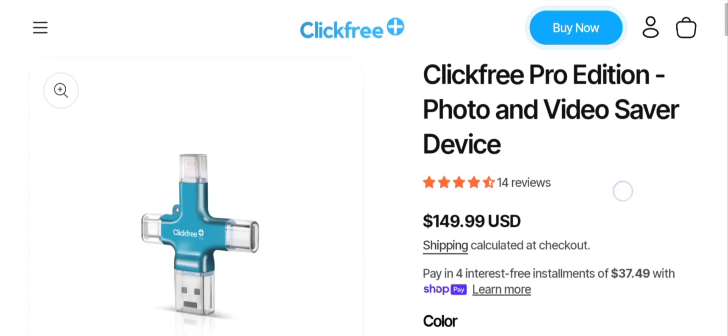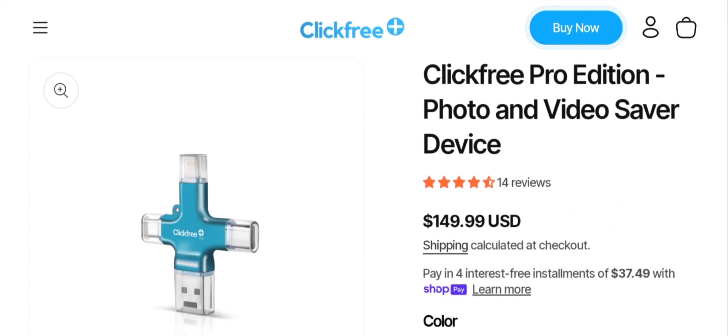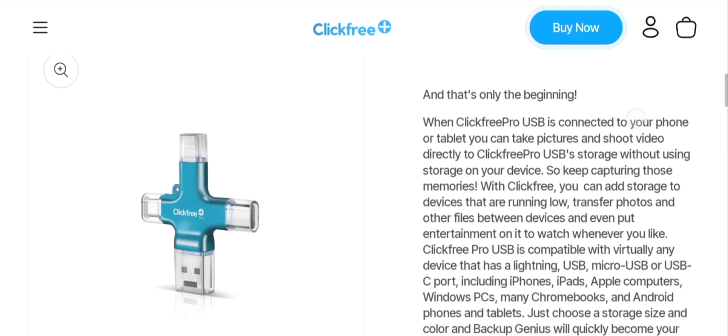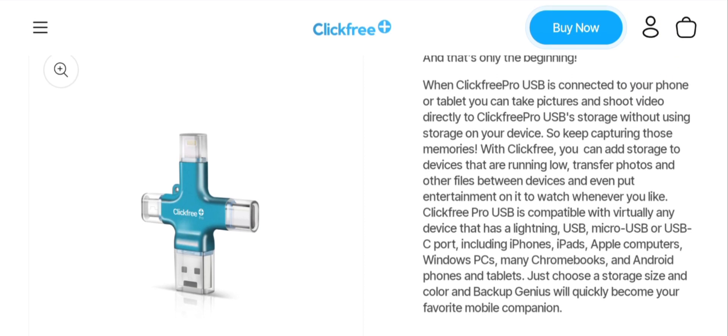People from worldwide are very interested to know about this site. Today we are providing the complete details. First, the product type: it is Clickfree Pro edition, and the price of this product is $149.99 US dollars. The benefit of the product is that it is a photo and video share device.